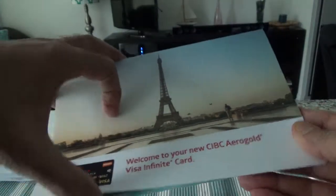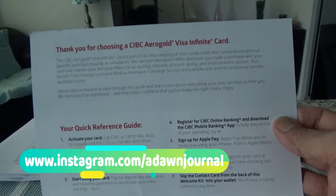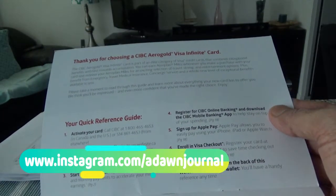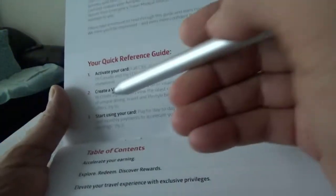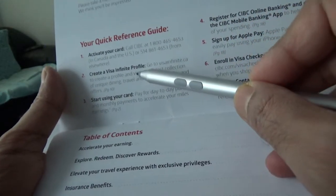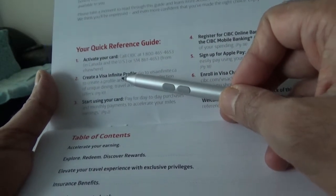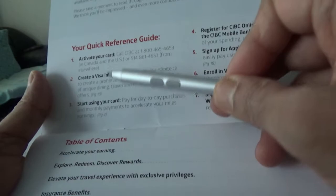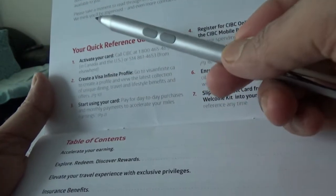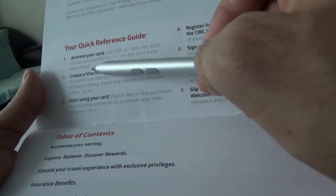Here's the brochure — it reads this way when closed, and this way when opened. It reads: 'Thank you for choosing the CIBC Aeroplan Gold Visa Infinite credit card.' Here are some things you need to do: activate your card, create a Visa Infinite profile. If you already have a profile with any other Visa Infinite credit card, you don't need to create a new one. As of this recording I have three Visa Infinite credit cards, and whenever I call they just ask which one I want to use. You only need to do this once in your life.